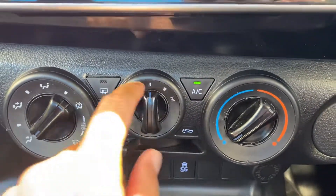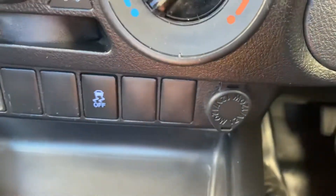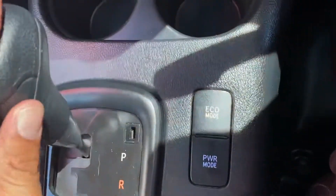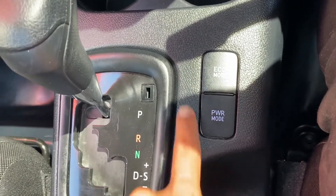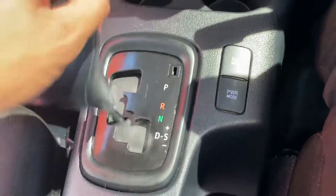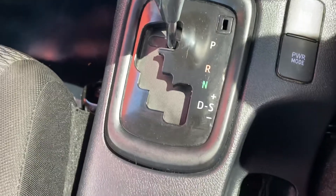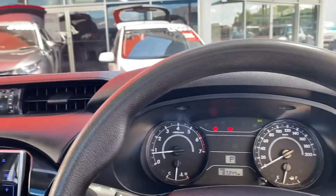Here you get the aircon control, which is very easy to use. You've also got aux and USB ports, traction control, a 12-volt power point, cup holders, and automatic transmission with eco mode and power mode. Power mode changes gears between about 3,000 to 4,000 RPMs whereas eco mode changes between 1,000 to 2,000 RPMs. There's tiptronic as well so you can go up and down the gears manually. The handbrake and center console are very clean.